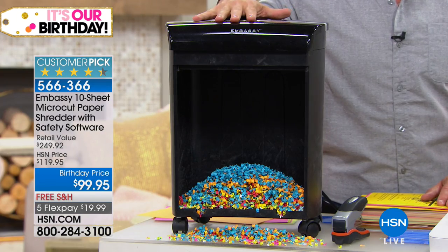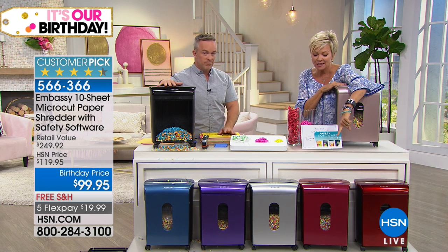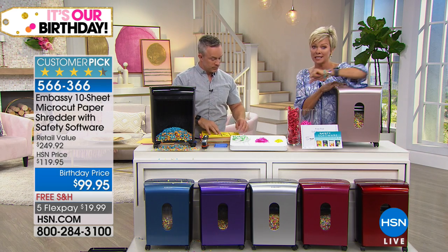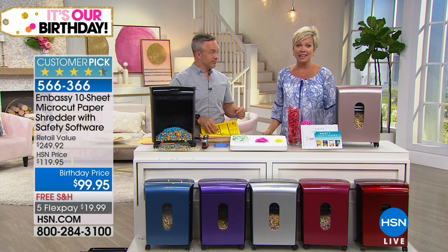We have great colors — color matters, whether it's for your office, a daughter, or a son. We have black, rose gold — my personal favorite — red, burgundy, silver, purple, and a denim blue. All colors are available right now, but blue is going to go first. We've sold almost three thousand of these over the last couple of days. It's an amazing price on this shredder, it really is.